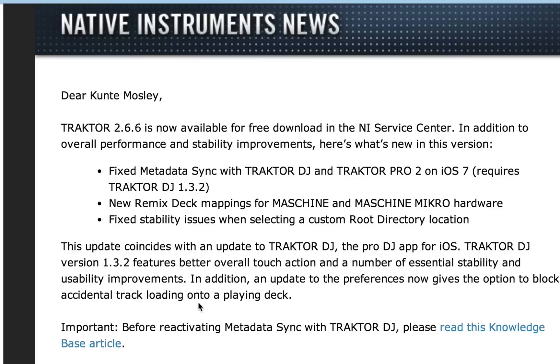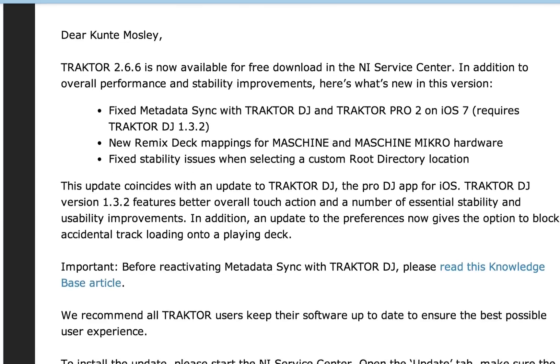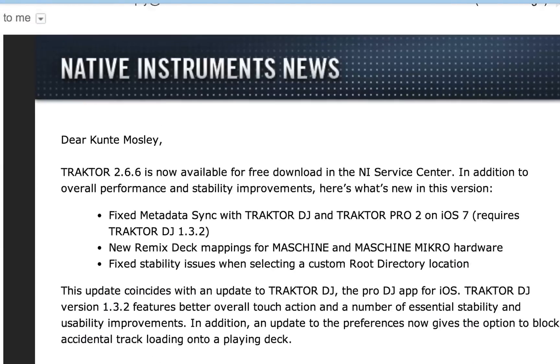I also got some important information in a knowledge base, so I'll link you guys to this. Before reactivating metadata sync with Traktor DJ, please read this knowledge base article. They recommend all Traktor users download and install the new update via Service Center. Thanks for checking out the video, more videos are coming — DJ K is out.